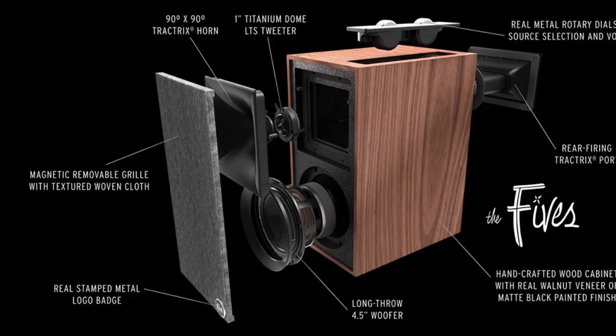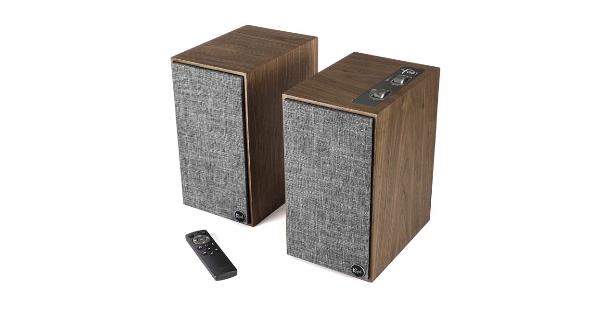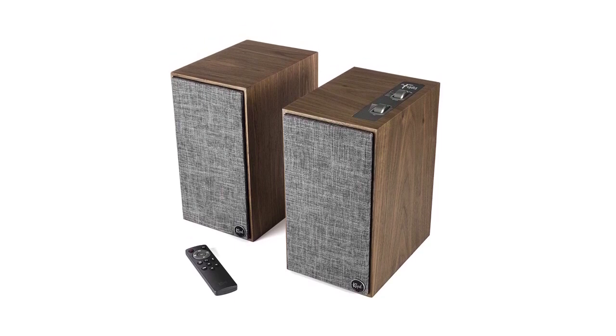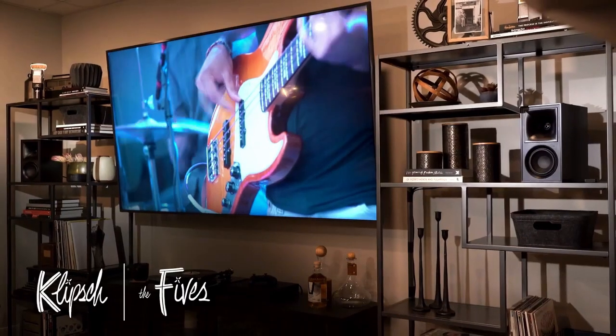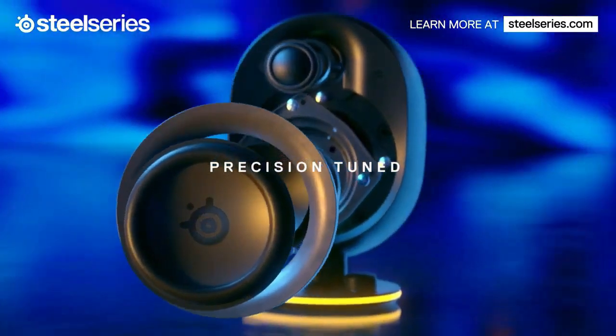Hello, and welcome to our video on the importance of choosing the best PC speakers. Today, we're going to discuss why having high-quality speakers for your computer is essential, and share with you our top 5 picks for the best PC speakers of 2023.